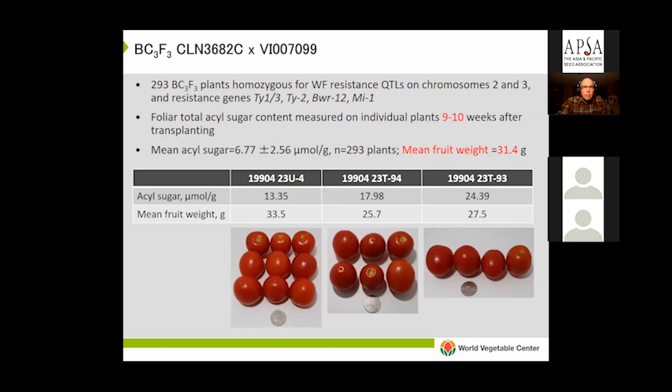After three backcrosses we expected more recovery of fruit weight. Looking at the QTL on the bottom of chromosome 2 — likely whitefly-1, previously mapped by a group from Wageningen — it's very close to another QTL called fruit weight 2.2, a major QTL affecting fruit size in tomato. Fruit weight 2.2 was a major gene involved in tomato domestication, where mutations at that locus accounted for increases in fruit size. What's likely happening is that the allele for small fruit weight is in linkage with whitefly-1, so we'll need to carry out another backcross and select recombinants to break this linkage and increase fruit weight while retaining the whitefly resistance.